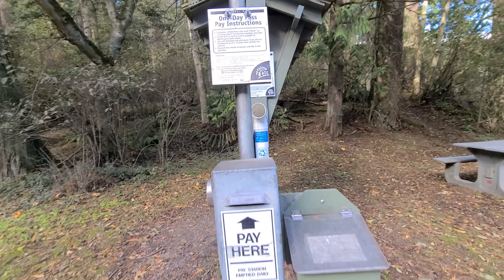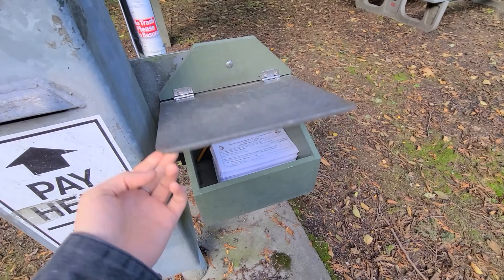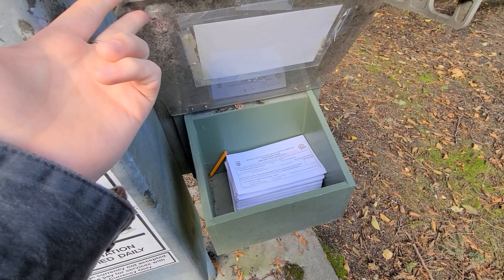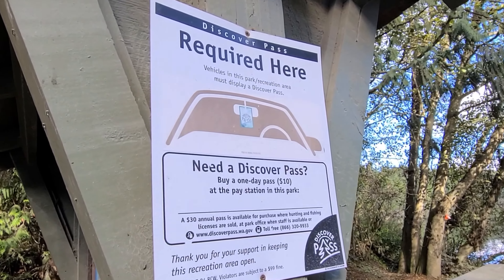There is a pay box for buying a day Discover Pass with a nice little envelope system. You just fill that out, put the cash or check in there, and you're done. Otherwise you can also purchase it another way.